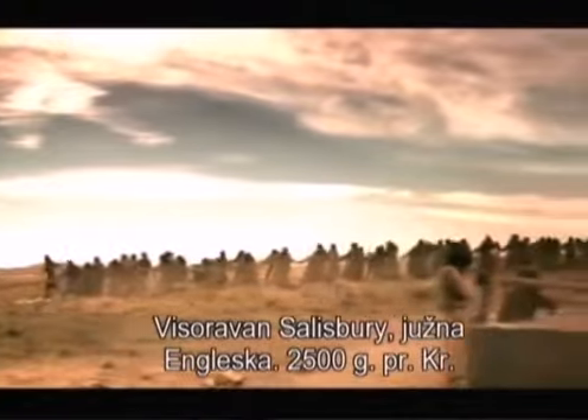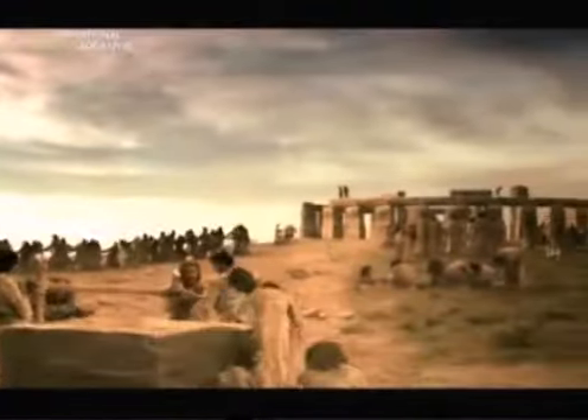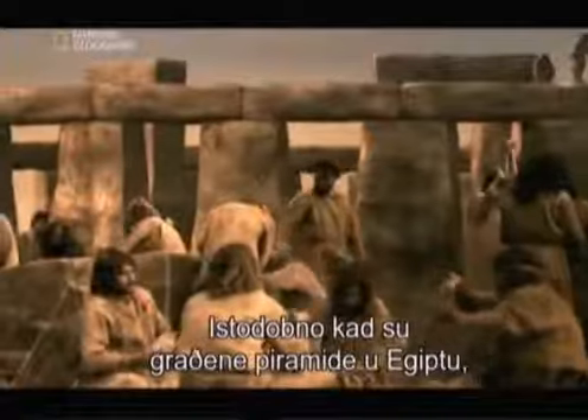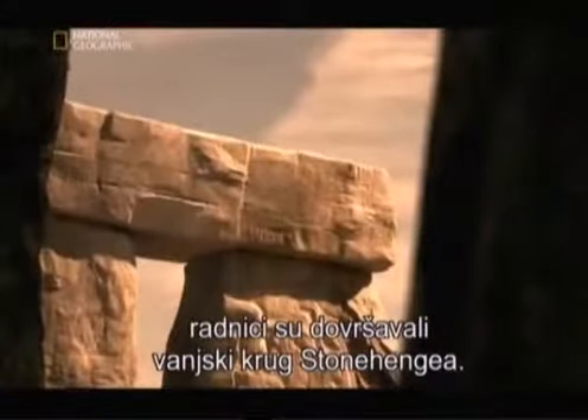Salisbury Plain in southern England, 2500 BC — the same time as the pyramids in Egypt are under construction. Workers here complete the outer circle of Stonehenge.